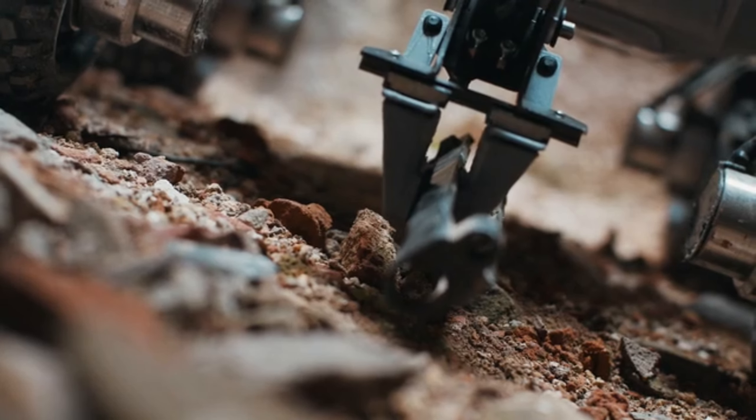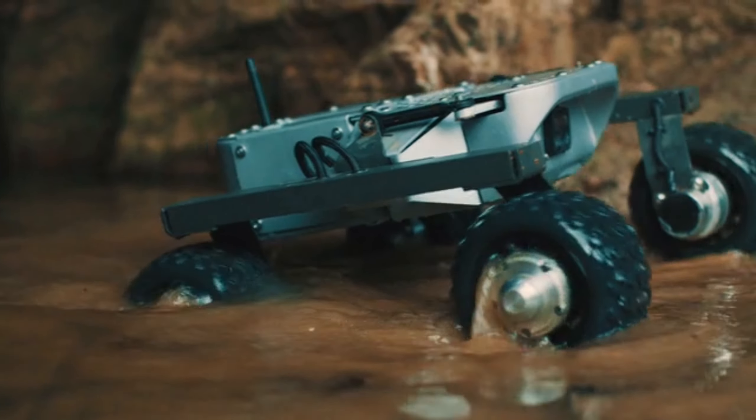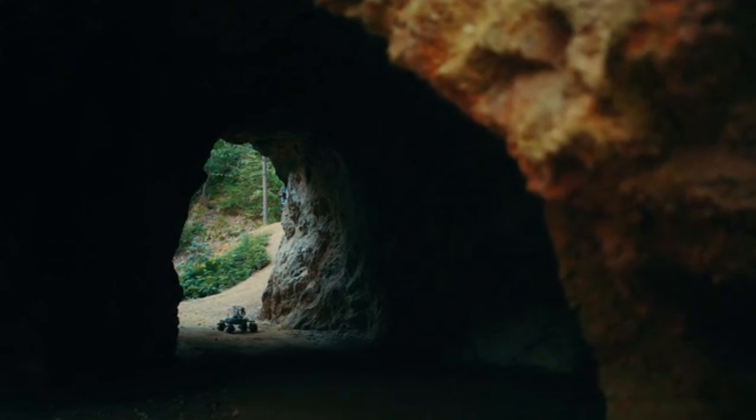Beyond being a fun ride, it's a versatile explorer. Equipped with a camera, the Turtle Rover navigates hard-to-reach spots, and its built-in manipulator lets it remove objects in contaminated environments or collect biological samples.